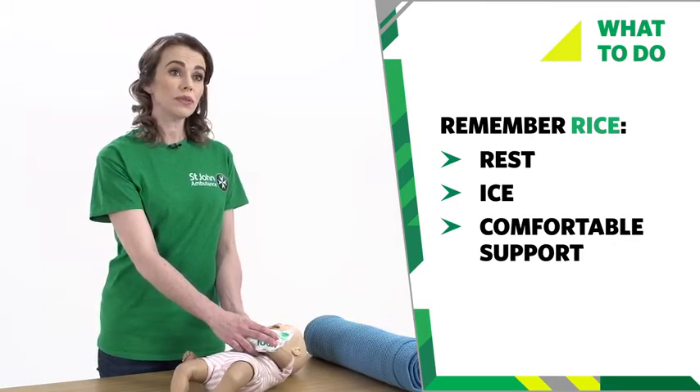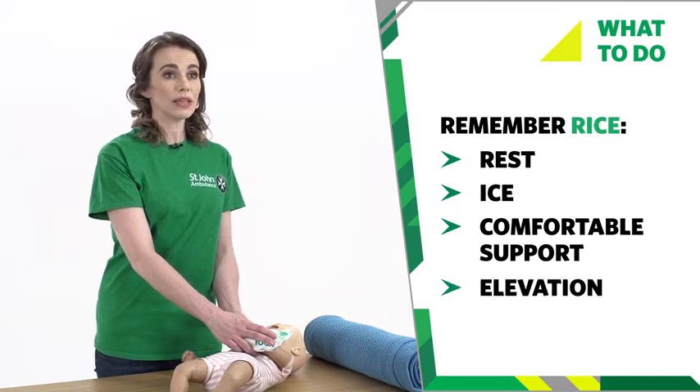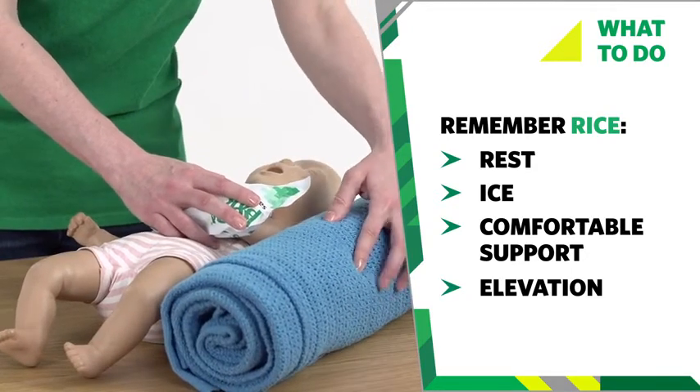Comfortable support — you could wrap a soft layer of padding like cotton wool around the area. And elevation — keep your baby's arm raised with something soft like cushions or a rolled up blanket. Call your doctor or see a nurse if your baby is in severe pain or they can't use their hand or wrist at all. If your baby is in a lot of pain, you can try treating them with the recommended dose of paracetamol.